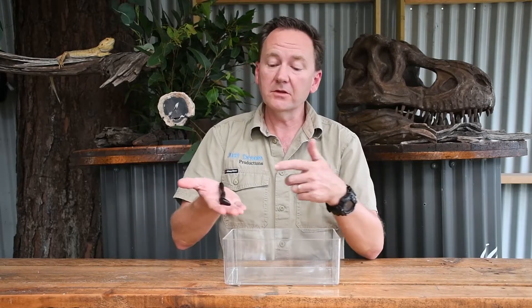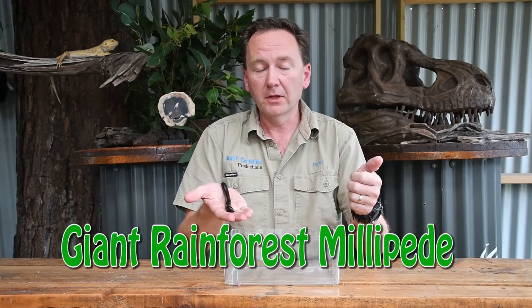Hi guys, Keeper Dave here and welcome to The Treehouse. Today we're going to look at this cool little guy, the giant rainforest millipede.